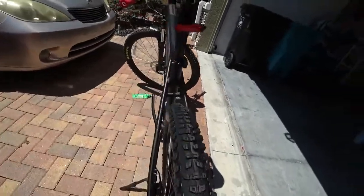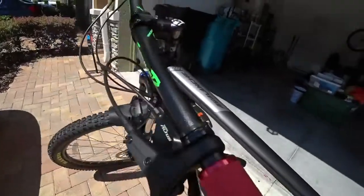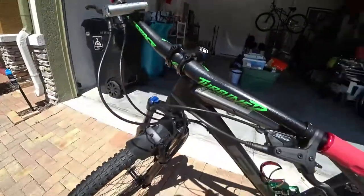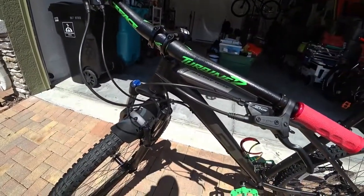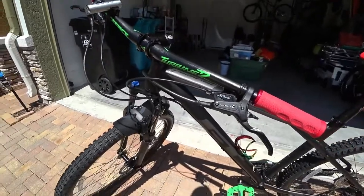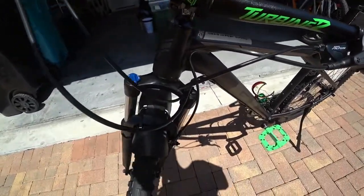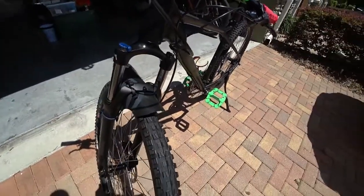Does that justify the $200 price increase? Yeah, kind of — because if I were to buy those upgrade parts separately I'd probably spend about that much or maybe a little more. Plus I didn't want two of the same bikes, so it was justifiable.